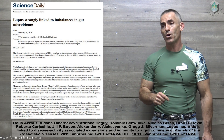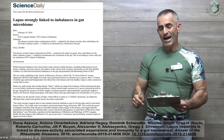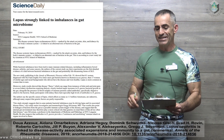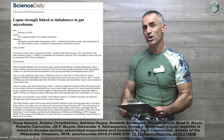Without going too much further, this is an incredible new twist in regard to lupus. Let's get right into the research. Lupus is strongly linked to imbalances in the gut microbiome. The disease systemic lupus erythematosus, marked by an attack on joints, skin, and kidneys by the body's immune system, is linked to an abnormal mix of bacteria in the gut.